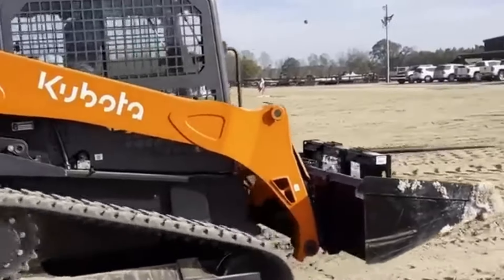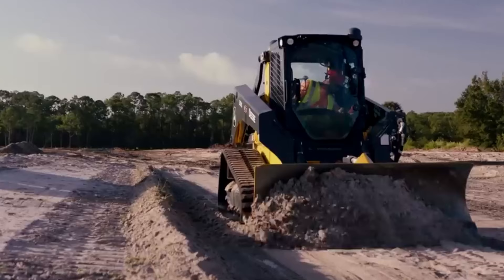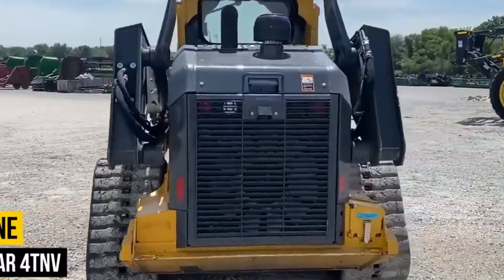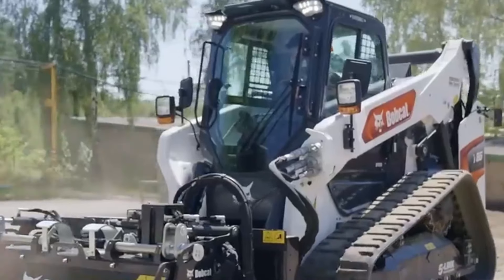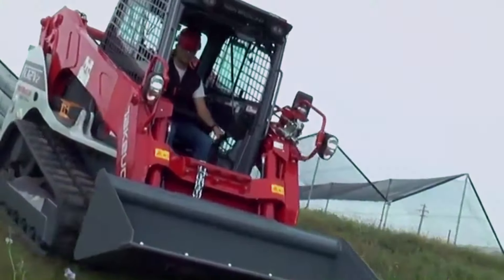Hey there, today we are talking about some really strong and tough machines. These machines are making a big difference in construction, farming, and other jobs. If you like big machines or just want to know what's making the ground shake this year, you're in for something good. Welcome back to SuperStructures — let's check out these powerful compact tracked loaders.